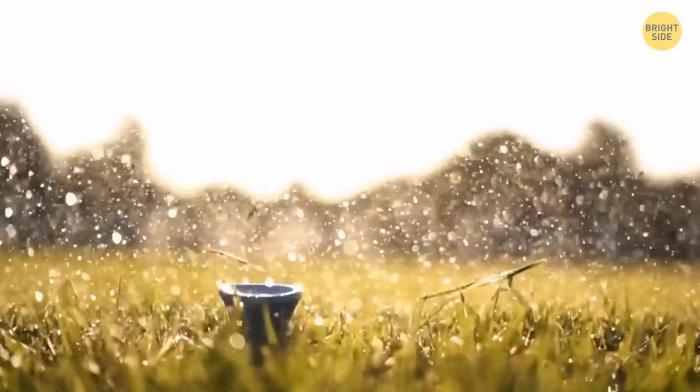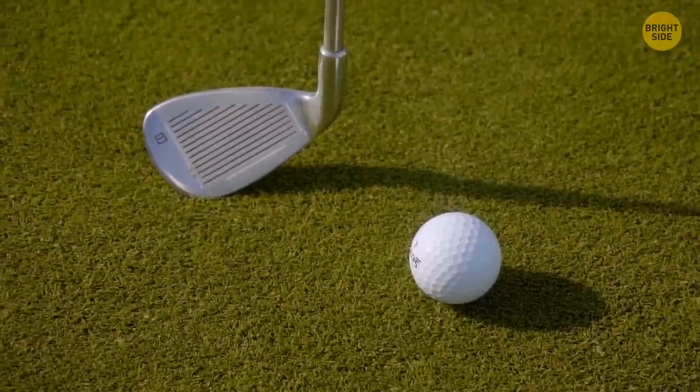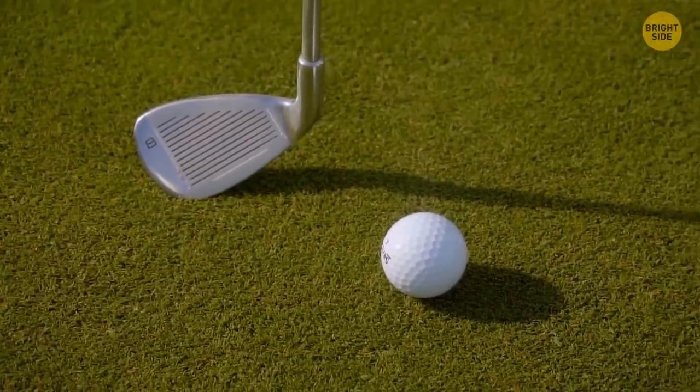A golf ball is covered with tiny craters called dimples for good aerodynamics. This design helps the ball fly further and more evenly.